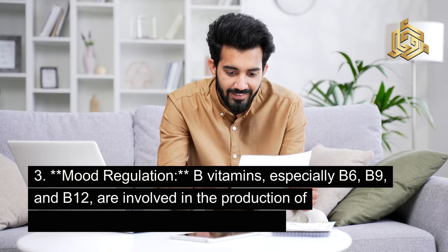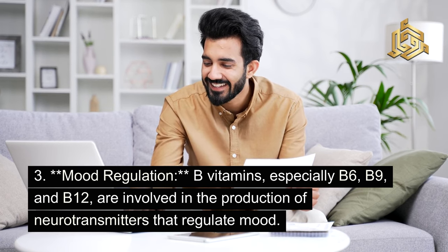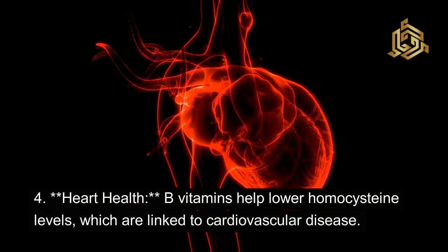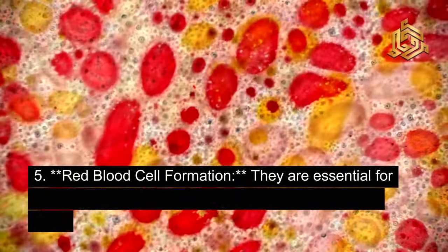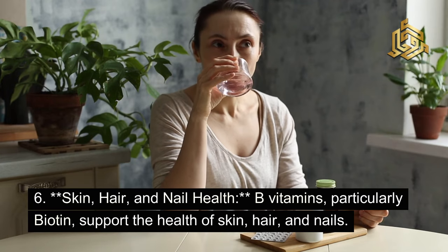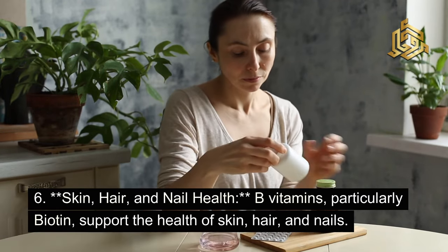Additional benefits include mood regulation — B vitamins, especially B6, B9, and B12, are involved in the production of neurotransmitters that regulate mood. Heart health: B vitamins help lower homocysteine levels, which are linked to cardiovascular disease. Red blood cell formation: they are essential for the production and maintenance of healthy red blood cells. And skin, hair, and nail health: B vitamins, particularly biotin, support the health of skin, hair, and nails.